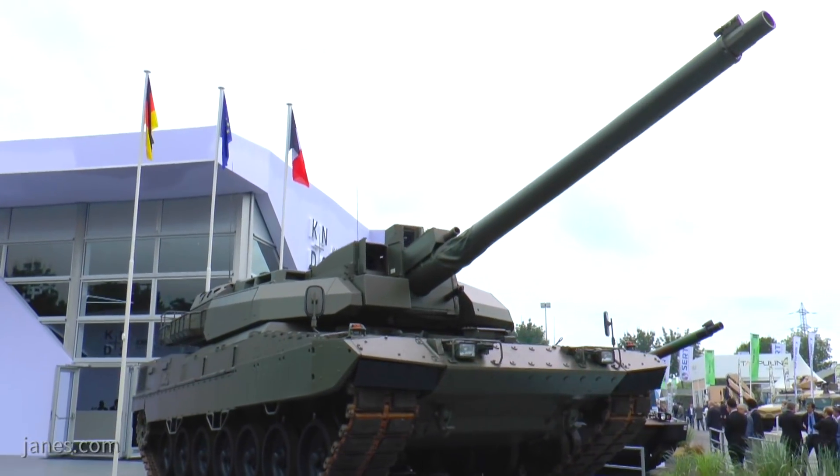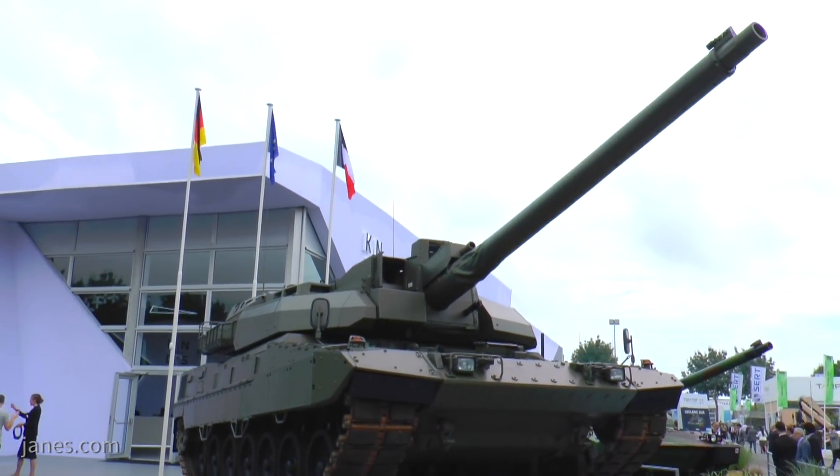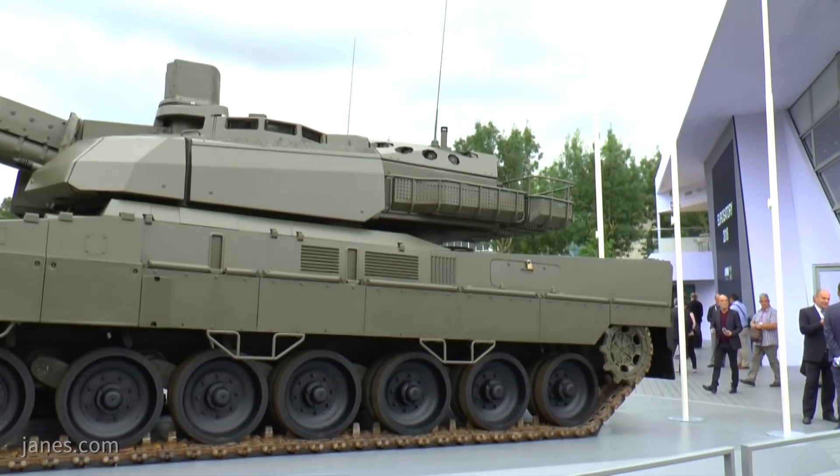This is Nick Fiorenza reporting for Eurosatory. There's been a break in the clouds and it stopped raining, so we've been able to speak to a gentleman from KMW, Maffei Wegmann, which as you probably know has this tie-up with Nexter, and we were talking about the Euro MBT.